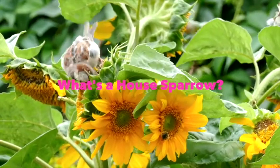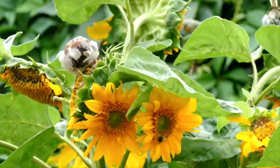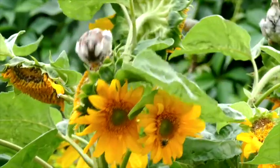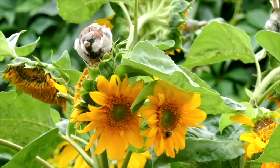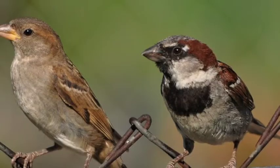House sparrows, scientific name Passer domesticus, are small, beautiful birds with a grey and brown plumage. They are gregarious and noisy and usually around 15cm long. By looking at an image of a sparrow here, you will quickly learn how to identify one, but can you differentiate between a male and a female?